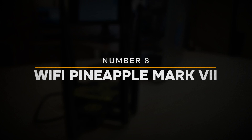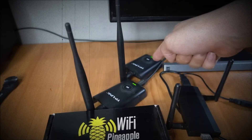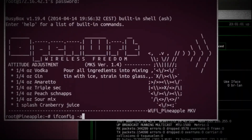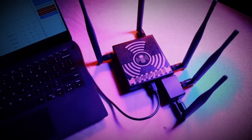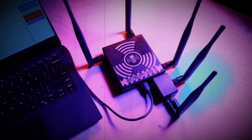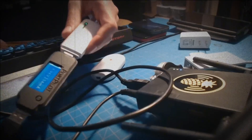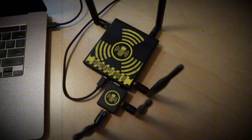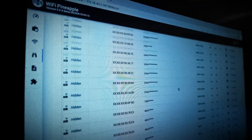Number 8: Wi-Fi Pineapple Mark 7. In 8th place, we have the Wi-Fi Pineapple Mark 7. This powerful gadget is a favorite among penetration testers for its ability to mimic legitimate Wi-Fi networks and intercept data. Once connected, a hacker can monitor all the traffic from unsuspecting users. It's so effective that even tech-savvy individuals can fall victim to it. Whether testing security protocols or launching a full-scale attack, the Wi-Fi Pineapple is a force to be reckoned with.